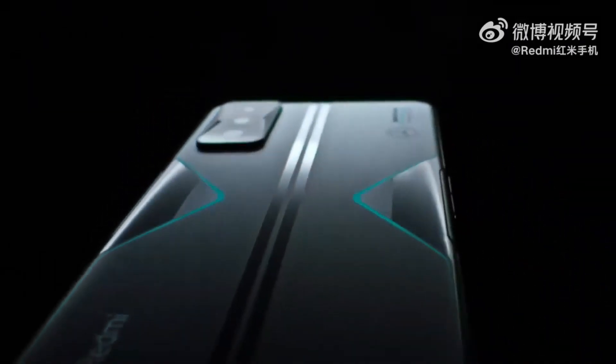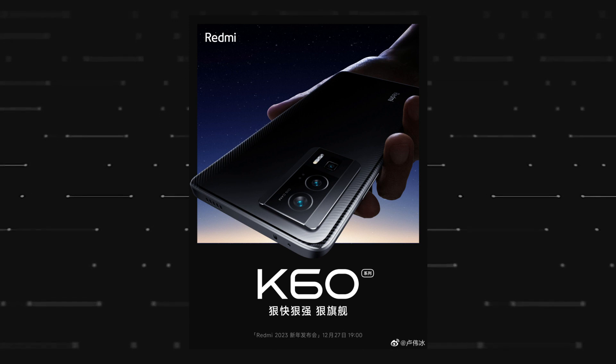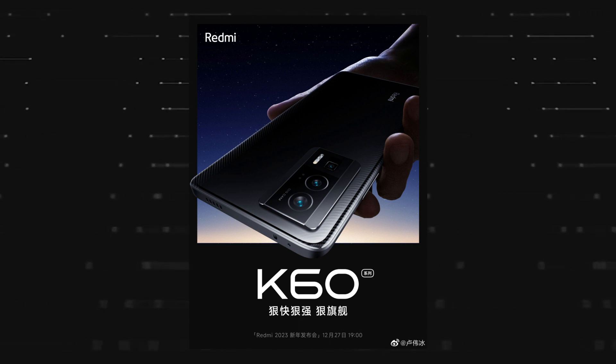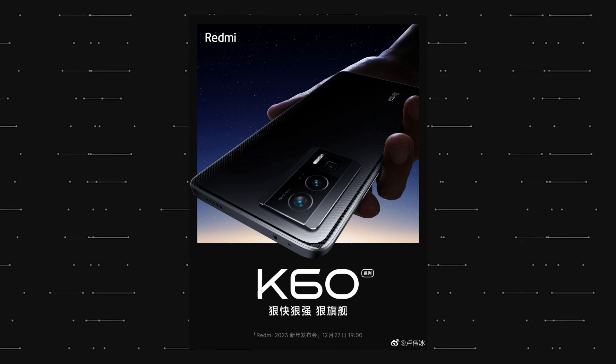And now the company is all set to launch the Redmi K60 series. It will launch first in the Chinese market, and the launch date is December 27th. While there are still a couple of days left for the launch, the company has revealed some details already, which is not surprising.